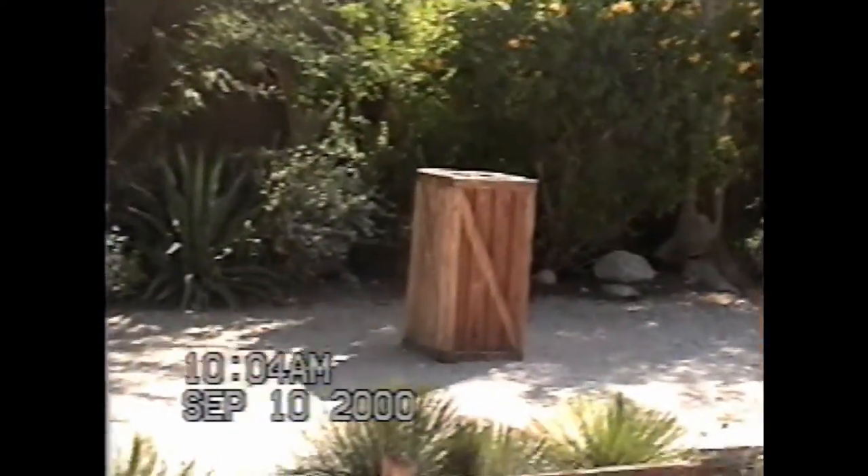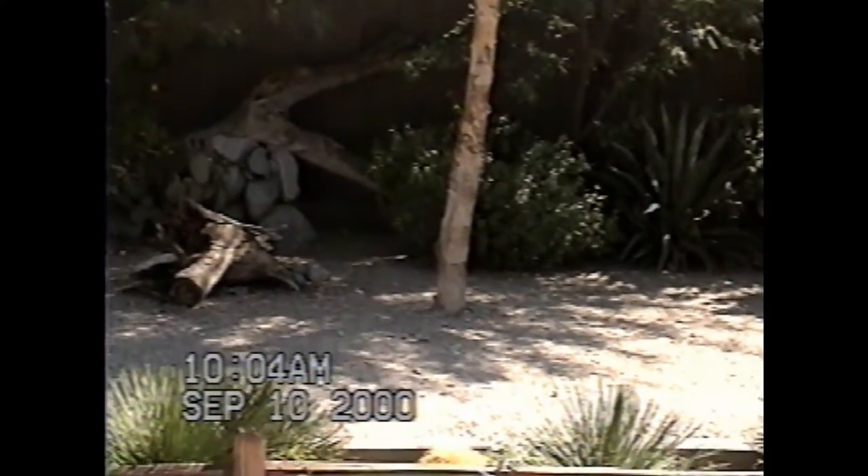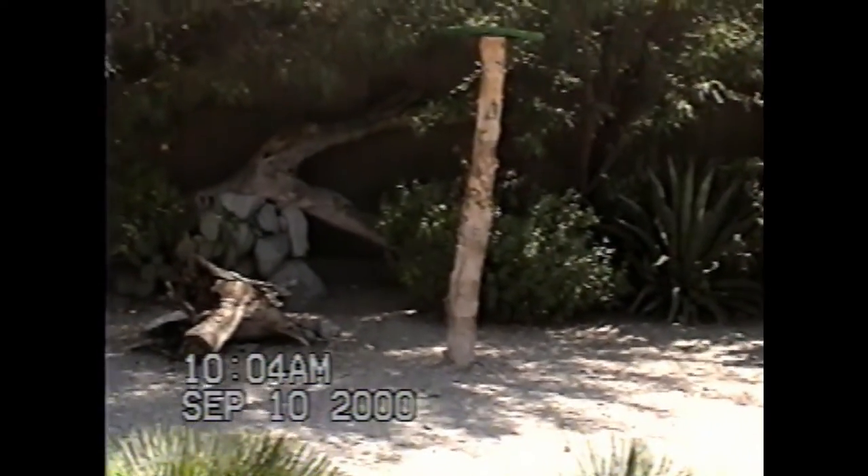Hello everyone and welcome to the Living Desert's Tenedy Amphitheater. The animals you are about to see are truly amazing. Some jump, some crawl, and some will fly right over your heads. Yet all share one thing in common — the desert is their home.